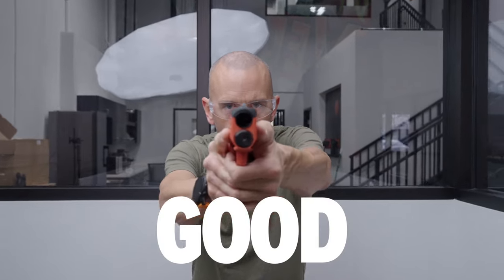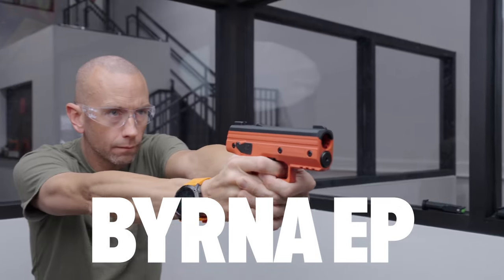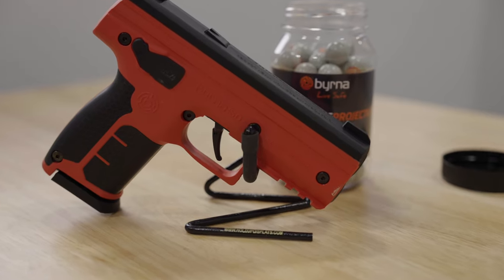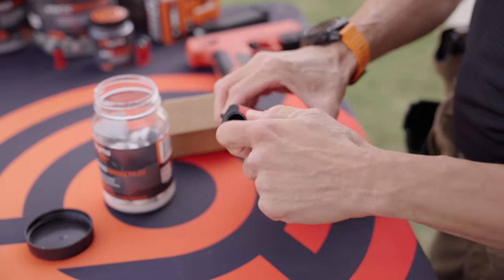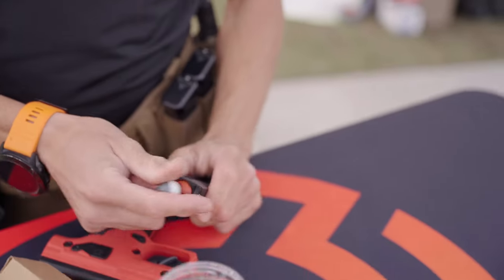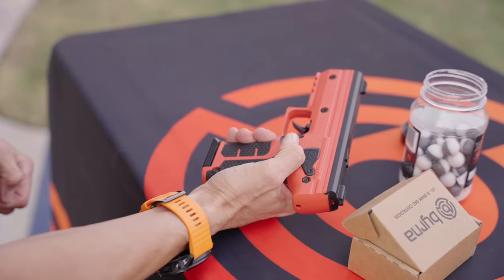For those looking for an affordable way to get that Byrna level of protection, the first launcher in this array is the all-new Byrna Essential Pistol or EP, which is everything you loved about our Byrna SD at a price of under $300. The EP still utilizes the same pull pierce technology Byrna is known for, but has removed the external safety and included a five-round magazine to make it the most affordable launcher Byrna has ever offered.